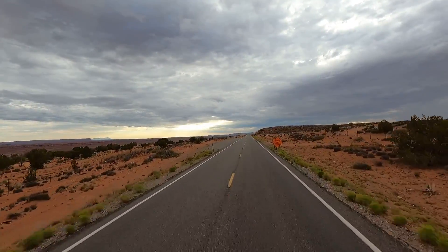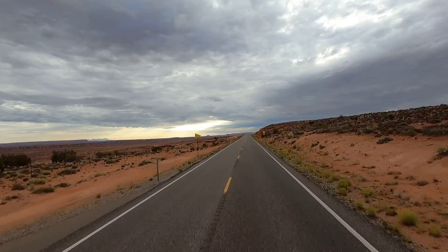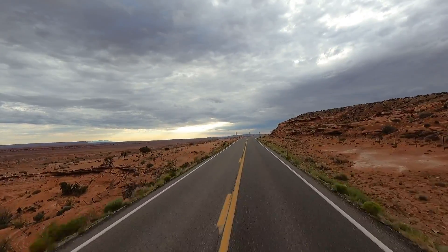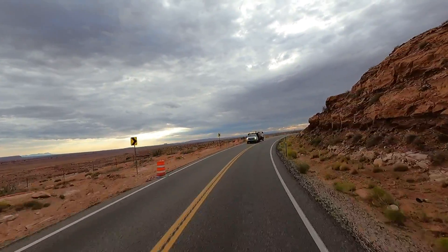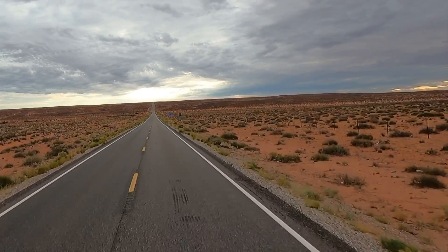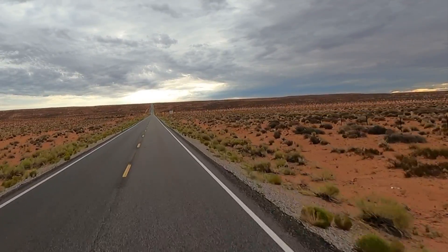A lot of road construction through here, utility work. I keep seeing scenic turnout signs but I don't think that's the Forrest Gump one — it's got to be a little farther out. You can't see what I'm seeing in the rearview mirror, but it's starting to look like that movie when you look back down towards the mountains. Hey hey, I see a sign! One mile — Forrest Gump Hill!